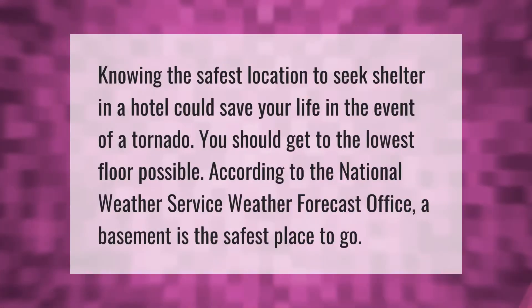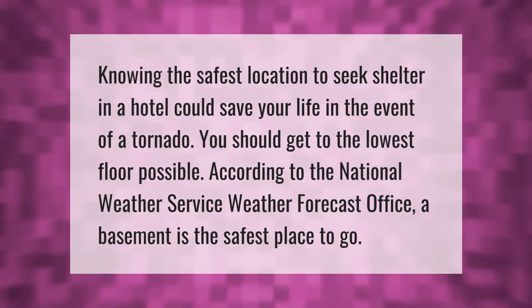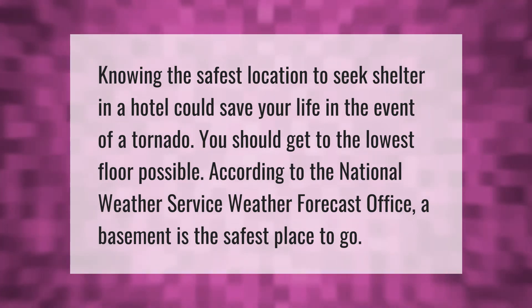Knowing the safest location to seek shelter in a hotel could save your life in the event of a tornado. You should get to the lowest floor possible. According to the National Weather Service weather forecast office, a basement is the safest place to go.